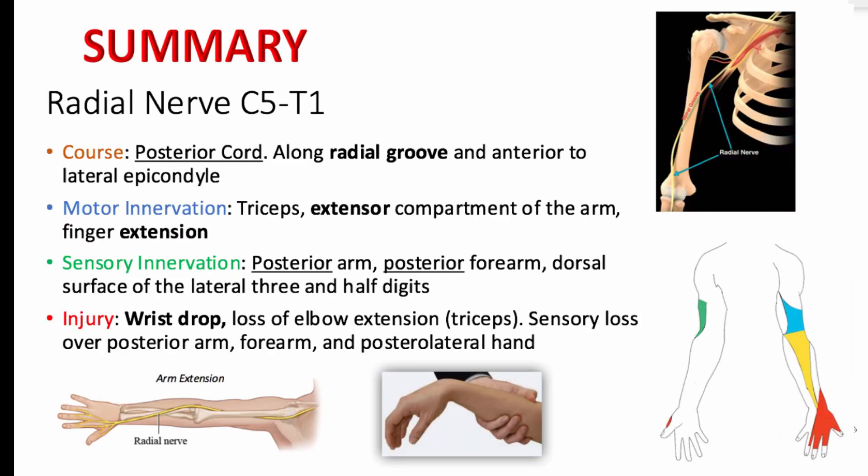To summarize, the radial nerve runs posteriorly and innervates the posterior arm, forearm, and dorsal three and a half digits of the hand. As the great extensor nerve, it innervates the extensor compartment muscles of the forearm and helps extend the thumb. When you think about the radial nerve, think posterior and extension.